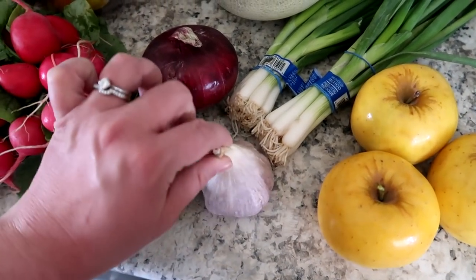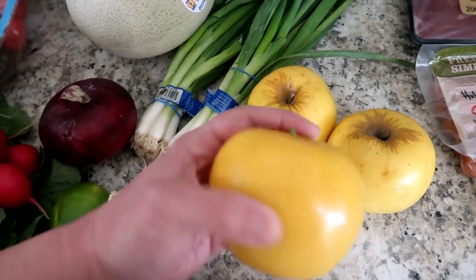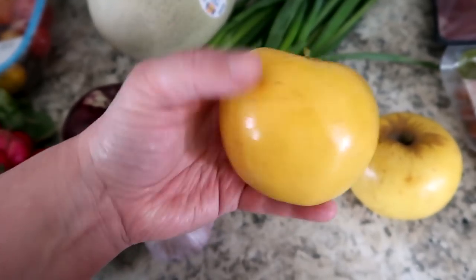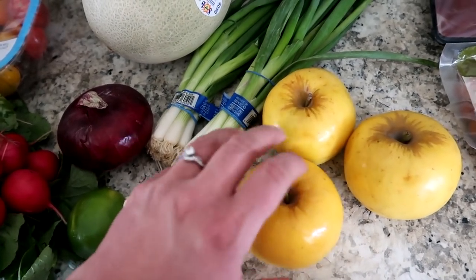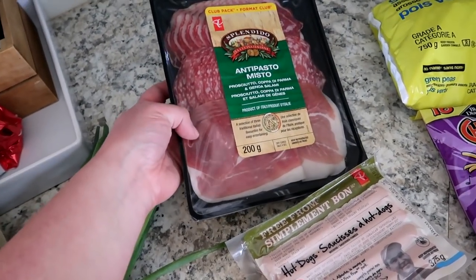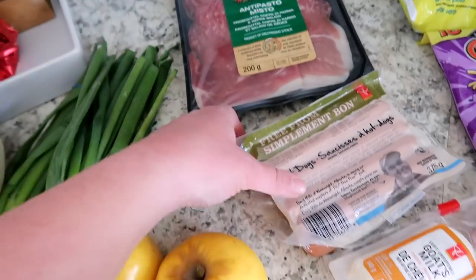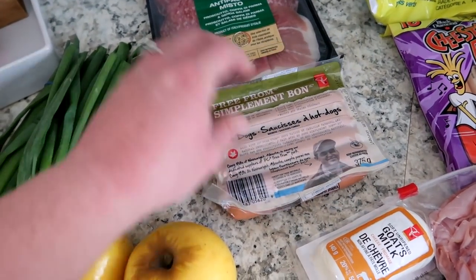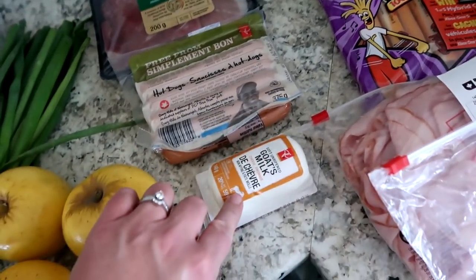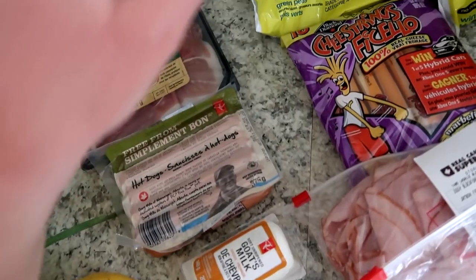We got a cantaloupe, a red onion, a lime, some garlic — this is good Canadian garlic — two bunches of green onions, and three opal apples. I'd never seen them before and the kids were excited to try them. Shane picked up this pack of antipasto meat — prosciutto, salami, and culpa di parma — and we also got free-from hot dogs, free from all the yucky stuff, plus some goat's milk cheese.